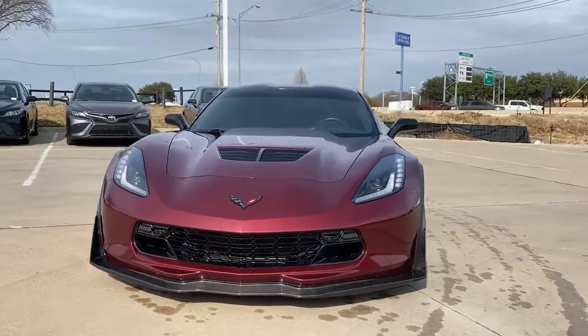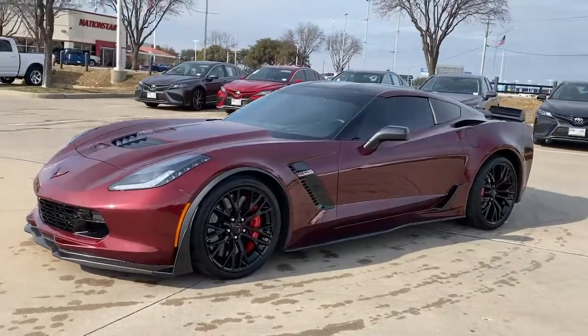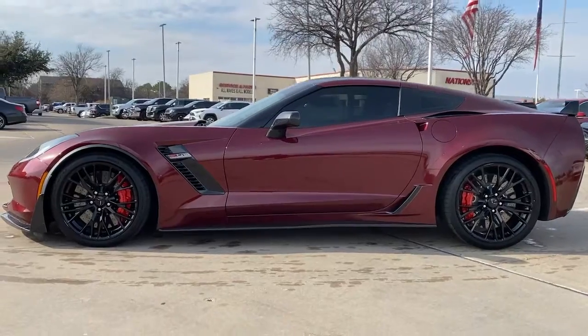You will be amazed by this 2016 Chevrolet Corvette. This vehicle still has fewer than 60,000 miles on the clock, so it won't last long. If you've got it, flaunt it.